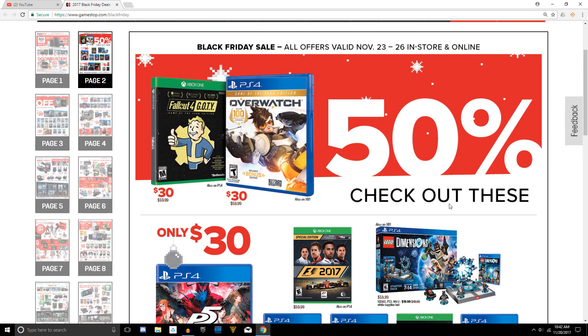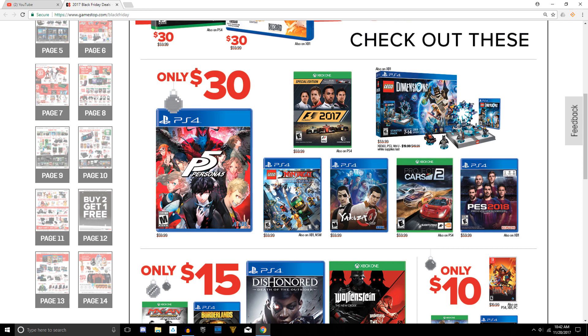Going over to page two, some good deals here: Overwatch Game of the Year edition and Fallout 4 for $30 each. Down at the bottom, one of the games going for Game of the Year 2017 is Persona 5 — I personally have not played it yet, but I do plan on picking it up during the sale. Yakuza Zero for... a fun beat-em-up, brutal at the same time.